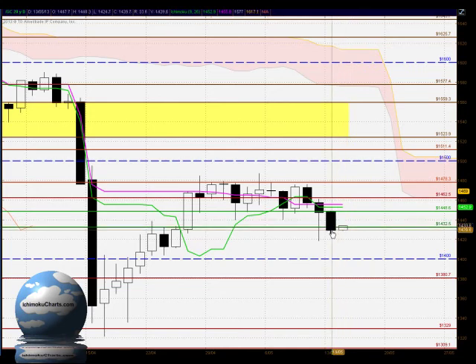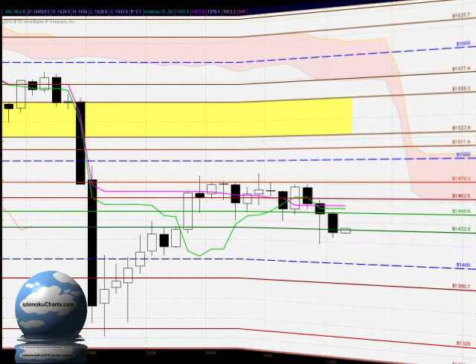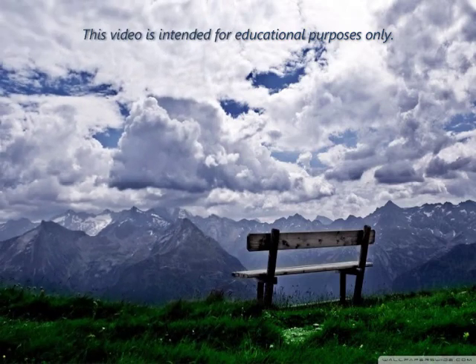Potentially, let's look for continuation of the trend to the downside. The low of the current candle is important, as is the area around the 1418 level.